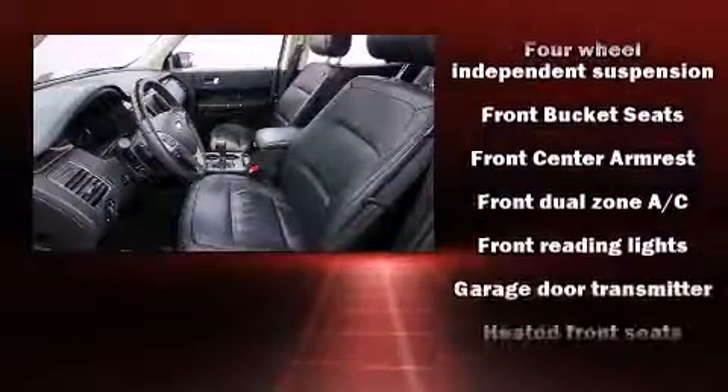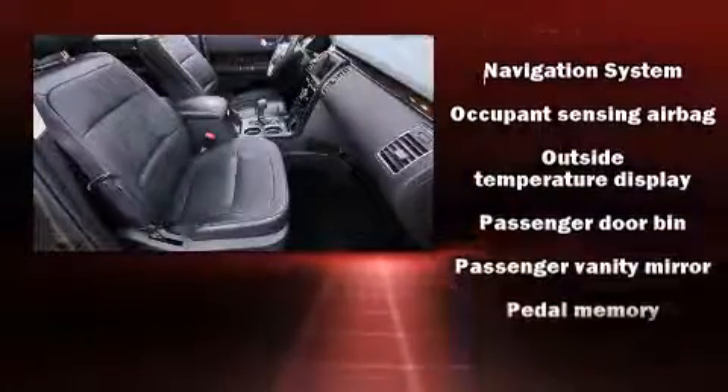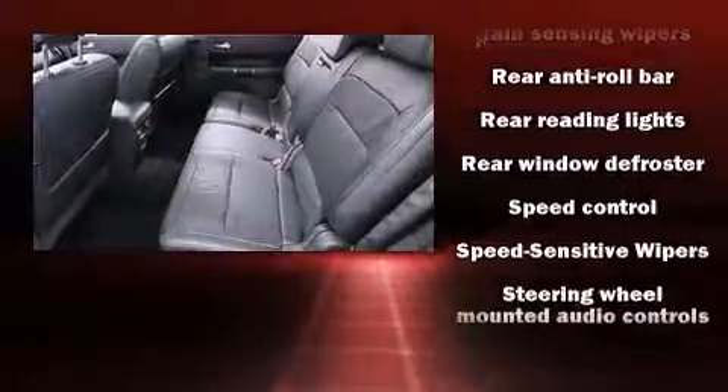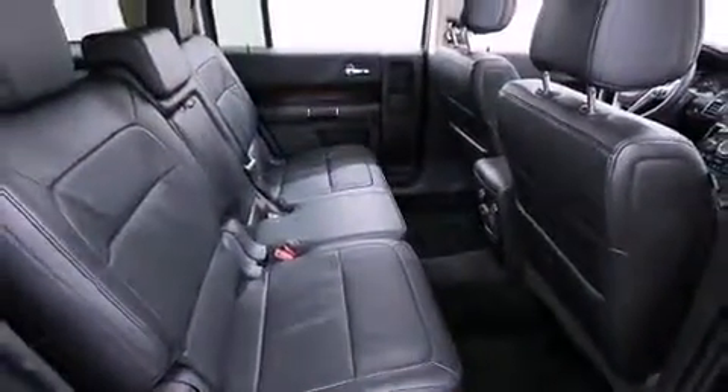Ford ensures the safety and security of its passengers with equipment such as front-side impact airbags, brake assist, a panic alarm, and four-wheel disc brakes with AVS. Sophisticated all-wheel drive assures superb handling in any weather condition.